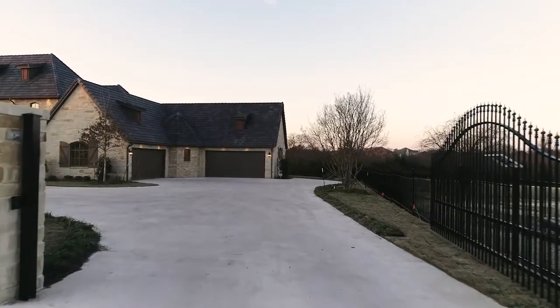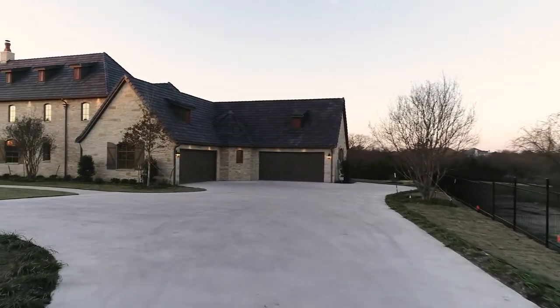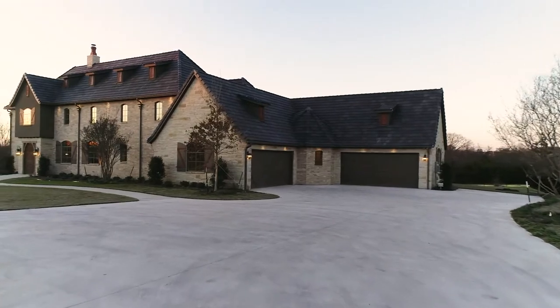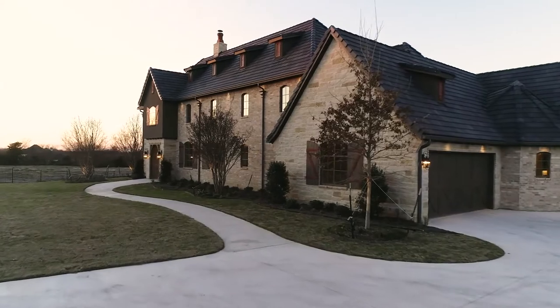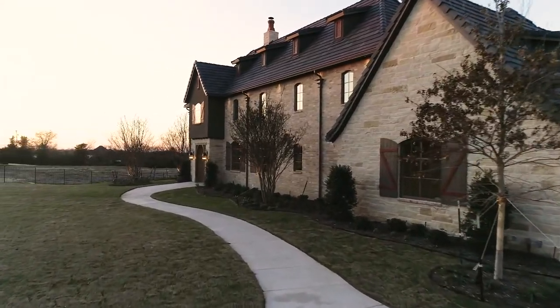This exquisite home with private gated entry was expertly crafted and built in 2019 by Caprock Custom Homes and thoughtfully adorned with award-winning designer's landscape, giving maximum curb appeal to this luxurious home.